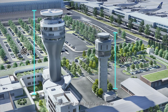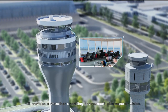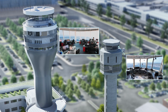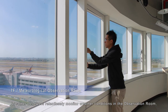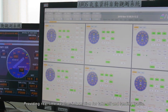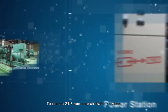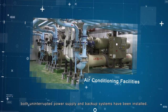The control room of the new tower is 2.5 times bigger and 1.4 times higher than the old one, providing a smoother operating environment plus superior vision. Weather observers relentlessly monitor weather conditions in the observation room, providing real-time weather information for take-off and landing traffic. To ensure 24/7 non-stop air traffic services, both uninterrupted power supply and backup systems have been installed.